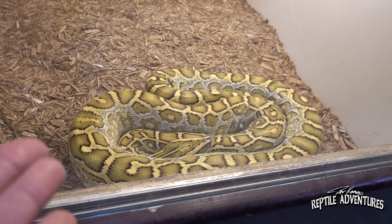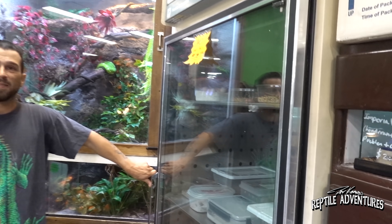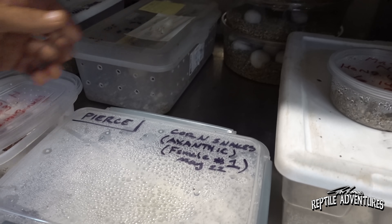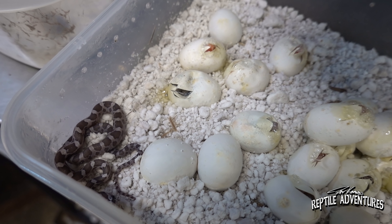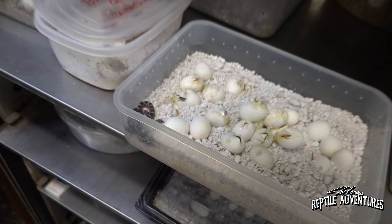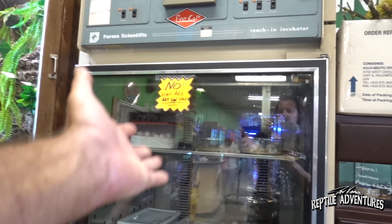There's a big het green Dumeril's boa - Andrew would love to see it as a hypo green. The incubator is on display so customers can watch eggs incubating or even hatching in real time. Right now their in-house corn snakes are hatching, and customers can watch them be born and then purchase them. It's educational for people who didn't grow up seeing reptile incubation - something many shops keep hidden in the back.